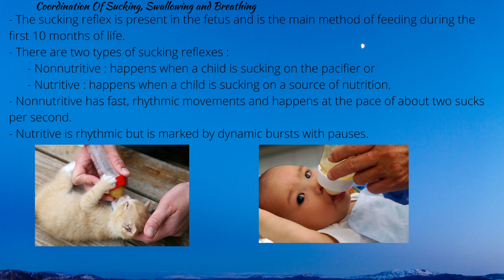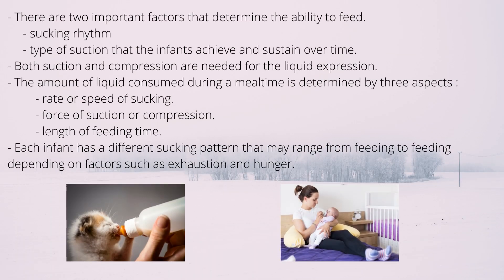Nutritive sucking usually happens when a child is sucking on a source of nutrition. Non-nutritive sucking usually has a fast rhythmic movement at about 2 sucks per second, while nutritive is rhythmic but marked by dynamic bursts with pauses, which lets the child breathe and relax between sucking bursts. There are two key factors that determine the ability to feed: sucking rhythm and the type of suction that infants achieve and sustain over time.